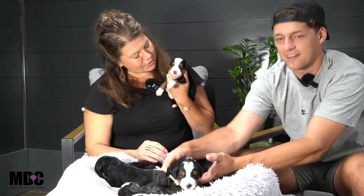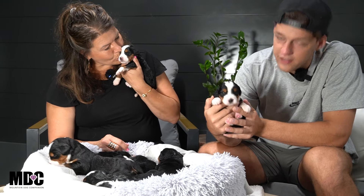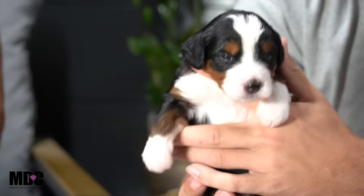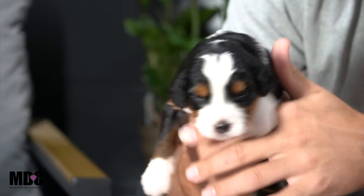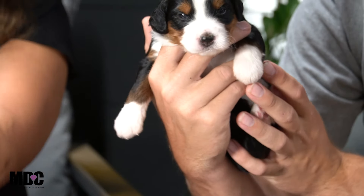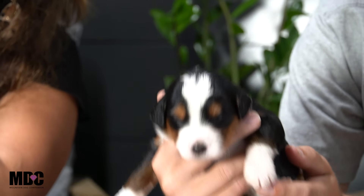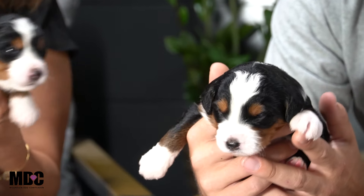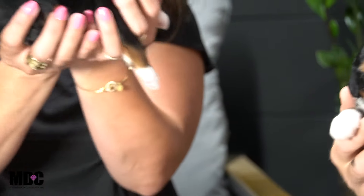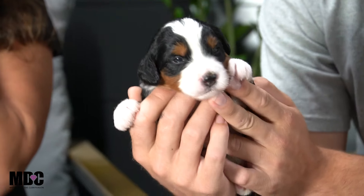We just want to make sure we're doing the best we can foundationally to set these puppies up for success and for our families. They grow so quickly — compared to even last week's video, which you guys can check out on our past litters for Cleo's litter. It's probably been about six or seven days since we posted the last video, but the difference in size between last week and this week is huge. They were in one hand and now we're already at two hands.